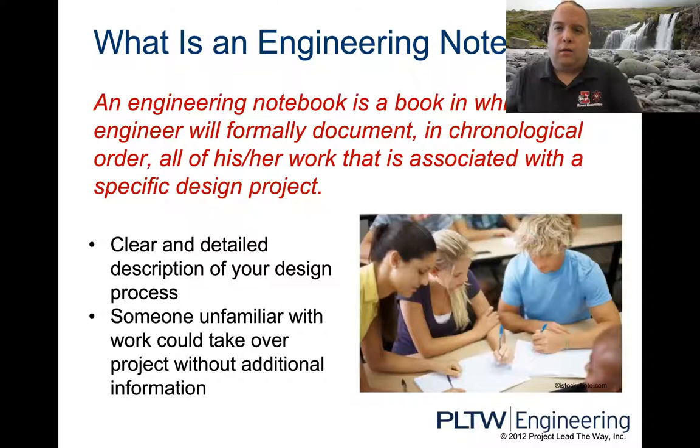The definition of an engineering notebook: an engineering notebook is a book in which an engineer will formally document in chronological order all of his or her work that is associated with a specific design project. Anything and everything that you do in this course is going to go in the notebook — any idea that you have, any thought, any calculation, anything you do whatsoever from now until the end of the year.